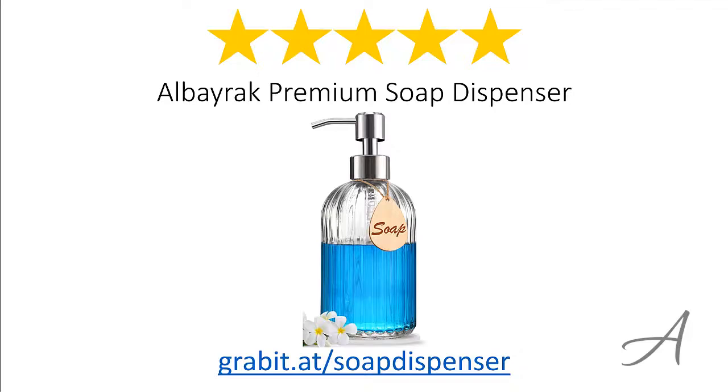Again, to check out the full specs of the Alborac Premium Soap Dispenser and its current price, you can go to grabit.at/soap-dispenser. Thank you for watching.